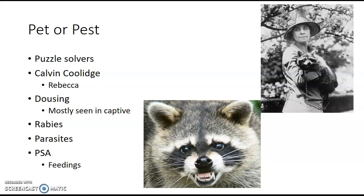Calvin Coolidge, a former president of the United States, actually had a pet raccoon. Her name was Rebecca, pictured here. Isn't she a cutie?